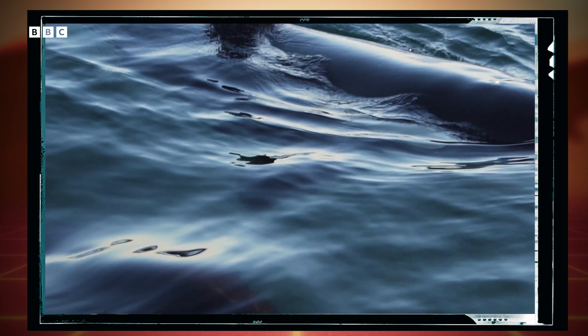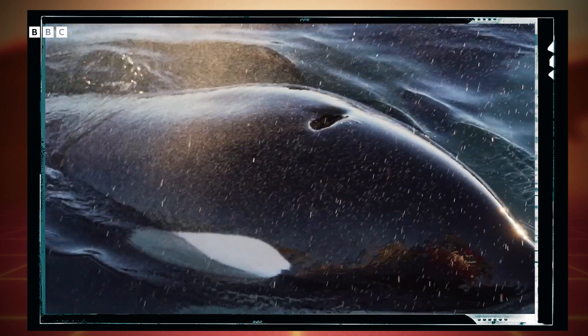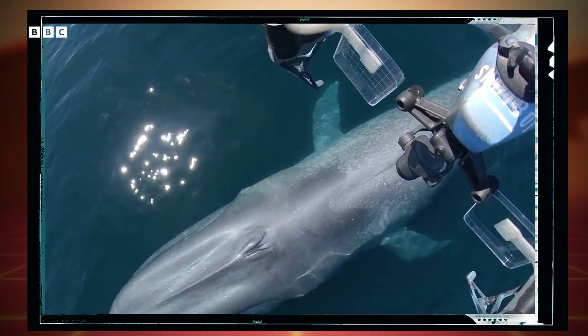So in the last 15 years, researchers have turned to a different kind of sample: snot. And the way they're getting at it is not only much more whale-friendly, but also pretty high-tech.